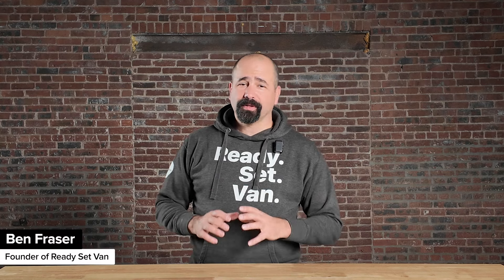Hey, this is Ben from Ready Set Van. I am super excited about today's video — I've been wanting to do it for almost a year now. So much has changed in terms of internet connectivity as far as van life goes. There are things available now that three years ago we couldn't have even dreamed of. It's super exciting, but it can be kind of technical. So we're going to start with the simplest and cheapest solutions and go all the way through to the most expensive and most powerful. Hopefully by the end of this video you'll have enough information to make a well-informed decision about what's going to make the most sense for your van life goals.